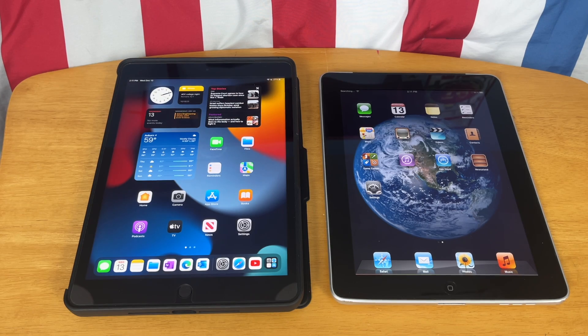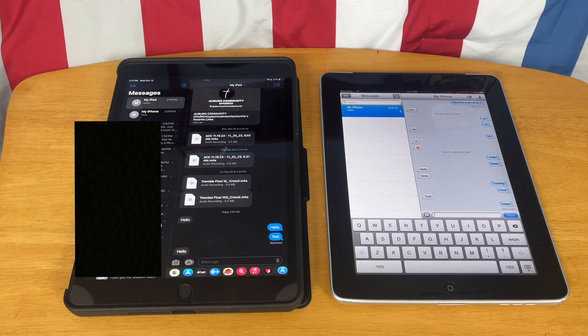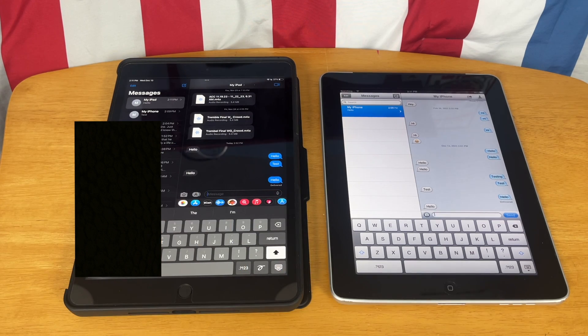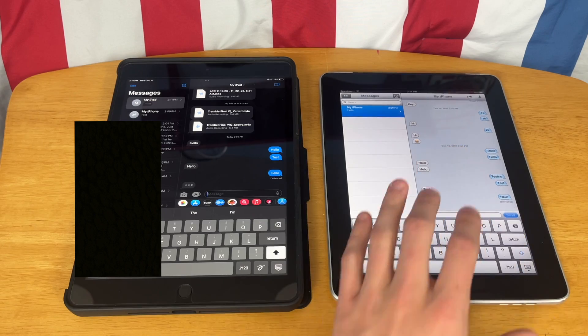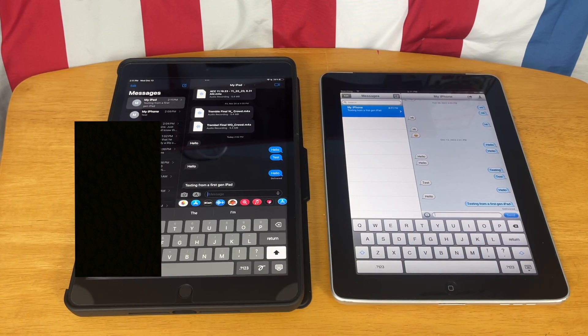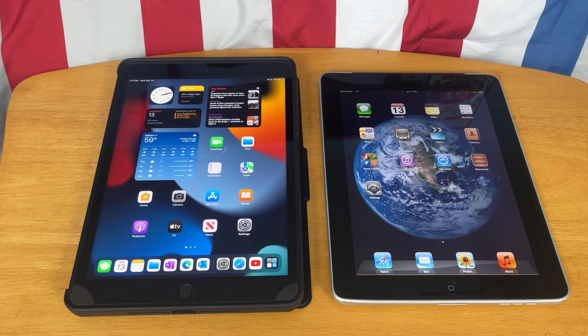The last thing that we are going to test is actually Messages, because even though the App Store and iTunes Store don't work, somehow iMessages still does. So we can go ahead and test it out here. As you can see, iPad first gen received it. And there we go — iMessage does indeed work on the first generation iPad.